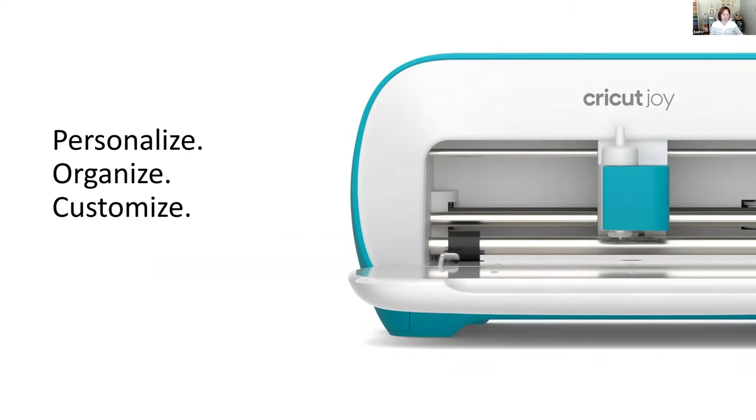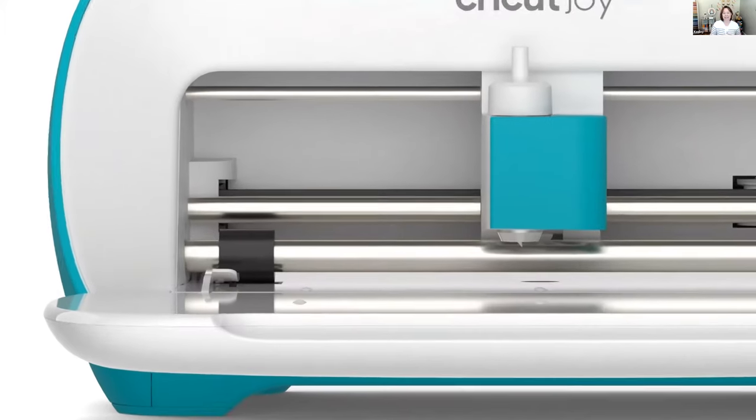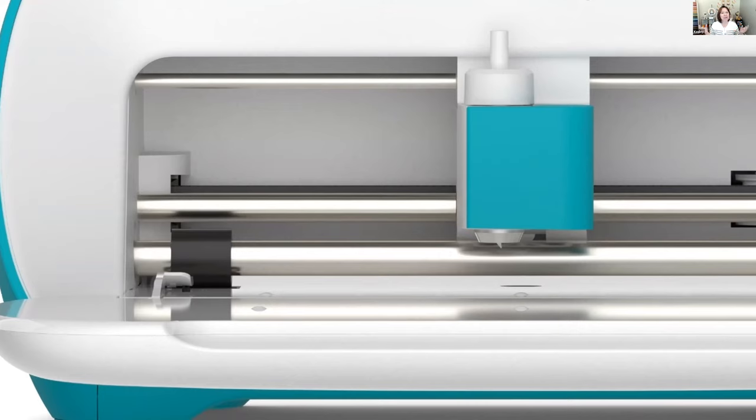The Cricut Joy is our smallest cutting machine — simple and compact. It's perfect for quick, everyday projects like cards, labels, and vinyl stickers. It weighs about 4.9 pounds, so you can take it with you wherever you craft. It's great if you have a small apartment or a smaller workspace where you have to clean up more often.